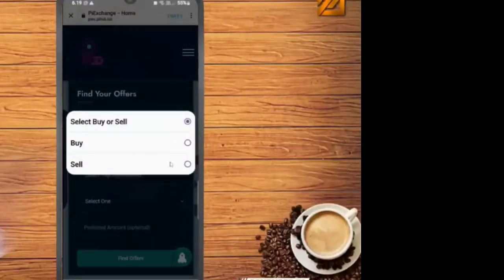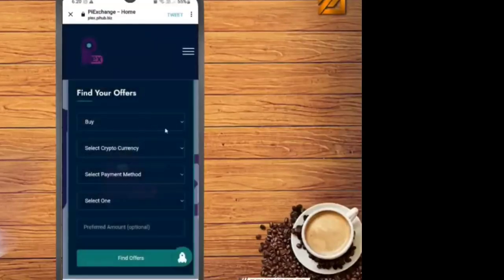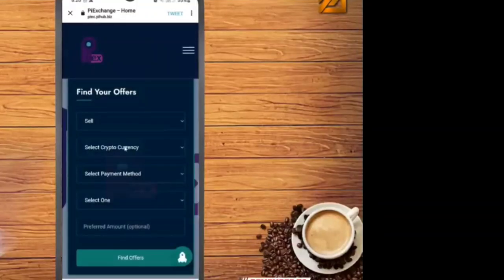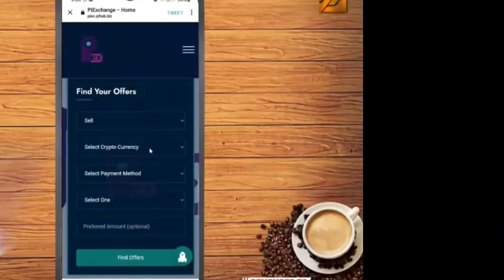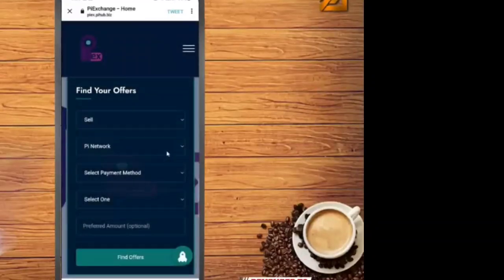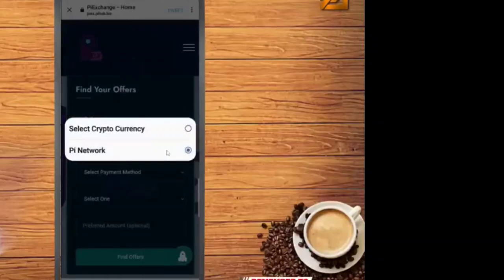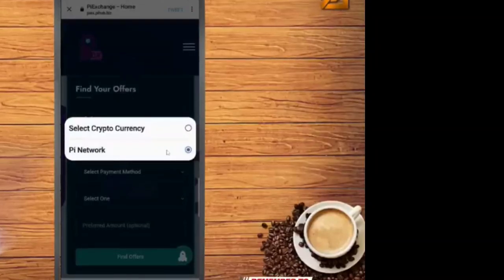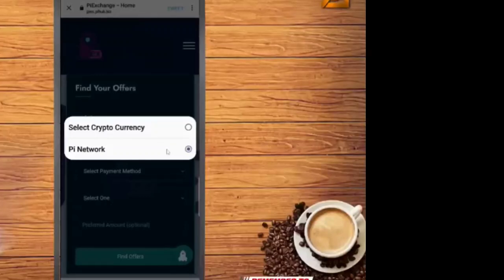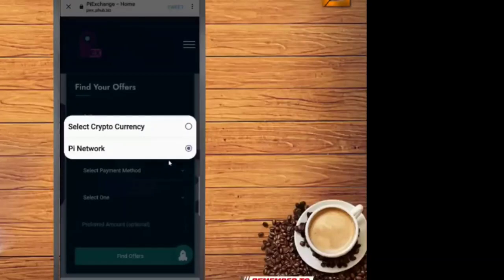I will show you how to sell your Pi coin. Simply click on the sale or buy — you have both options, but I will choose sale. Then click on 'choose payment gateway.' I will choose Pi Network, then select the payment method. You can see the Pi Network option is there, and this exchange has already started its work to sell and buy your Pi coin.